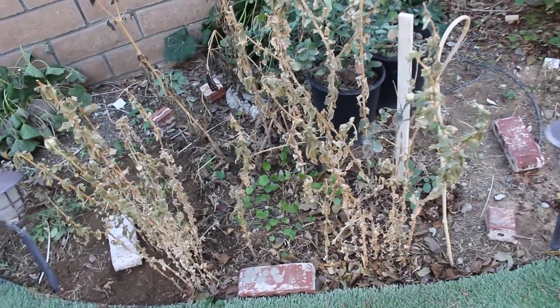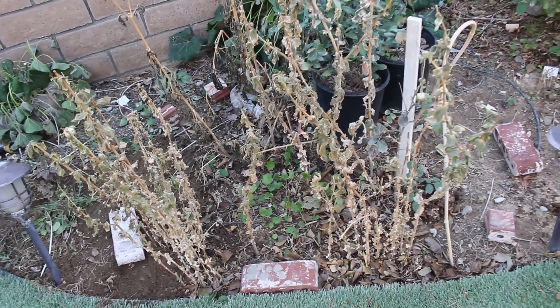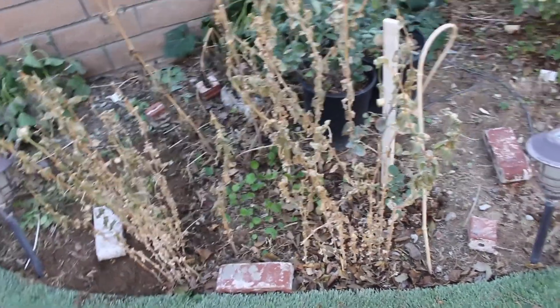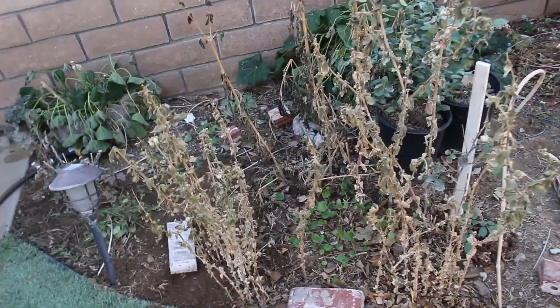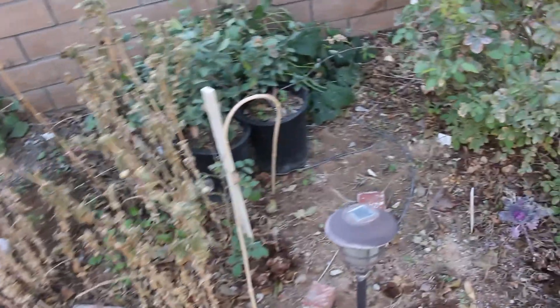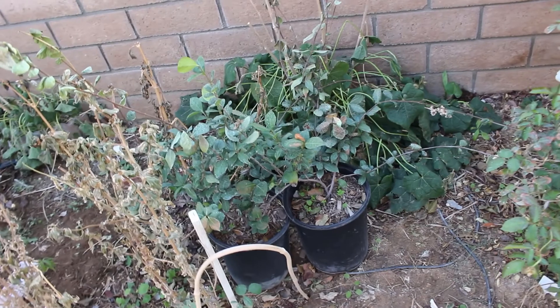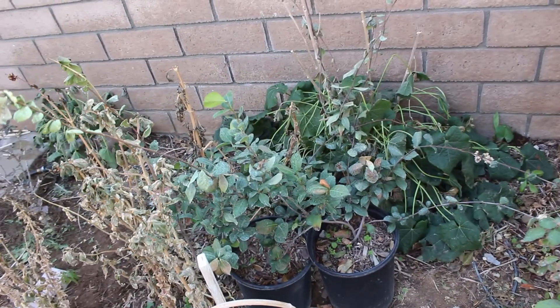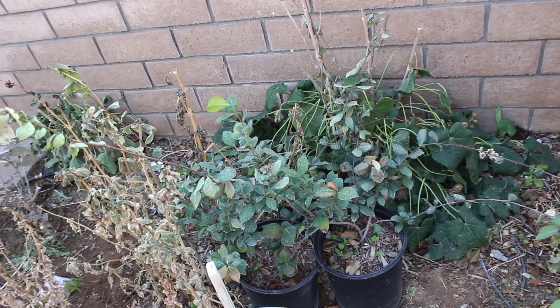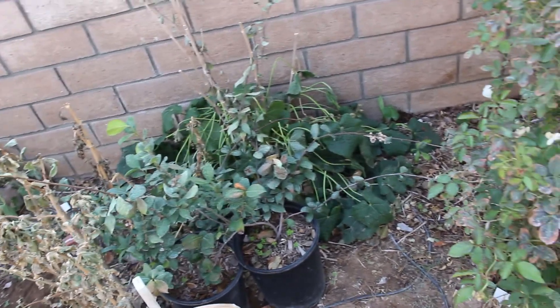Once I clean up all of this zinnia and dahlia mess, the ranunculus will continue to thrive. This is a very good example of succession planting — meaning something is constantly going to be coming up. This room is not going to be just dead with nothing in it; something is always planted. I have some jasmine right here that's going to go on my pergola, which is going to get built in the next month or so, and I will be training them up there.